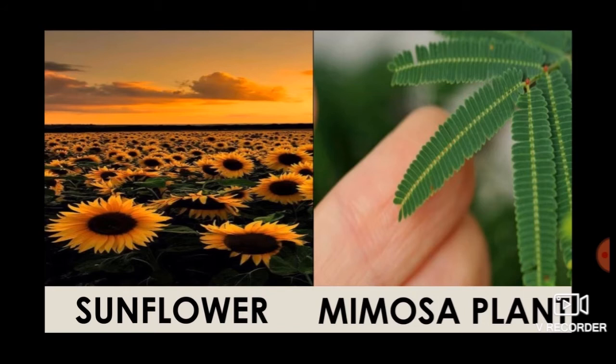Various plants also show movement in different ways. The leaves of the mimosa plant close when touched. The sunflower turns its face toward the sun. Climbers such as the money plant move upward with the support of a stick as they grow.